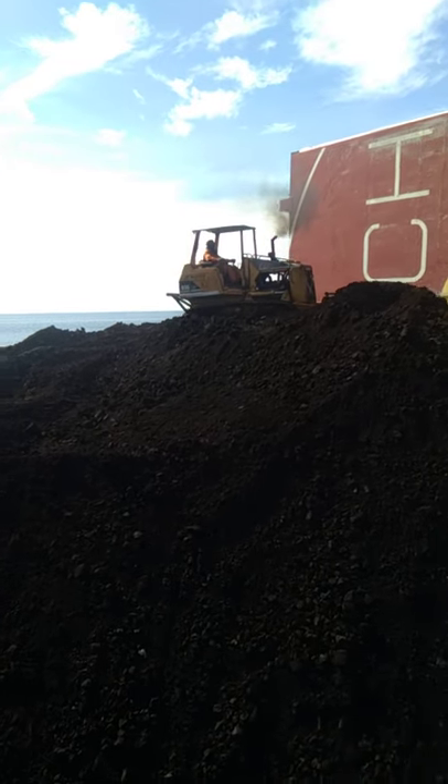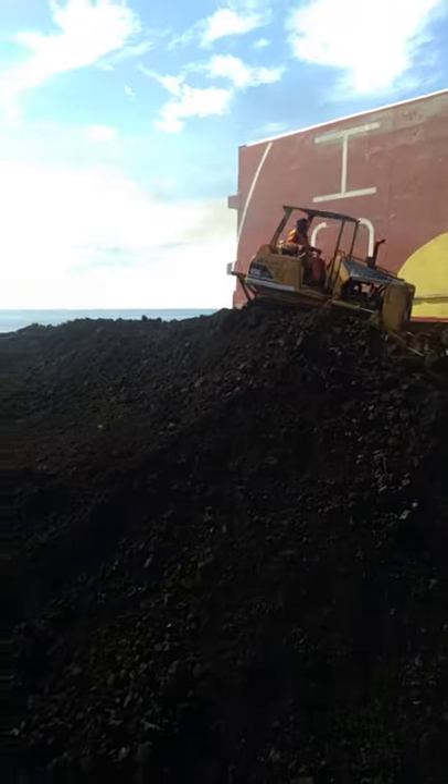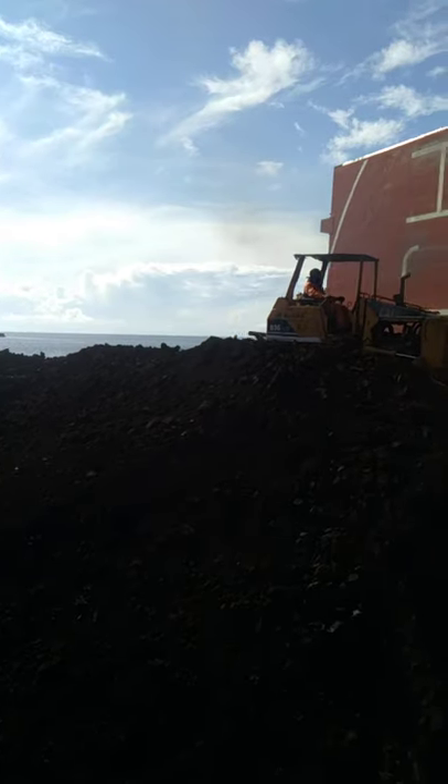Hey, this morning I will show us the video about the trimming of coal in the cargo hold. This is the area of Tanakuning, not Borneo, Indonesia.